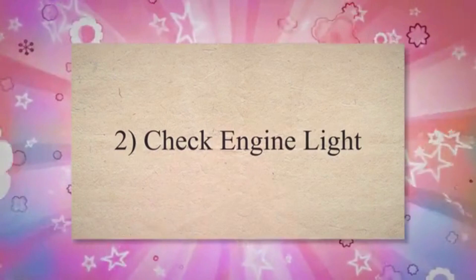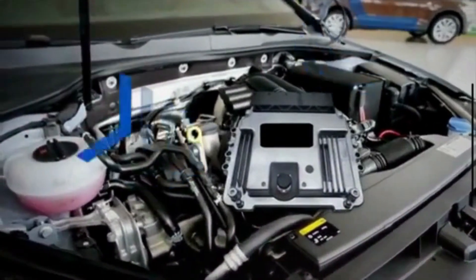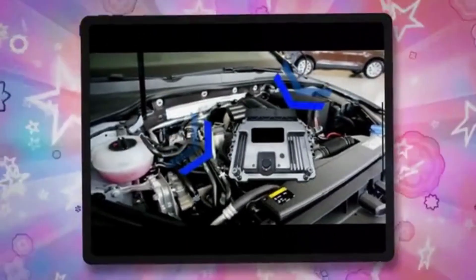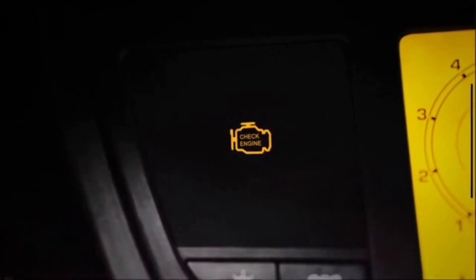2. Check engine light. Many modern vehicles are equipped with onboard diagnostic systems that monitor various components of the engine and emission control systems. A vacuum leak can trigger specific trouble codes related to issues with air-fuel mixture, idle control, or emissions, which prompts the check engine light to illuminate on the dashboard.